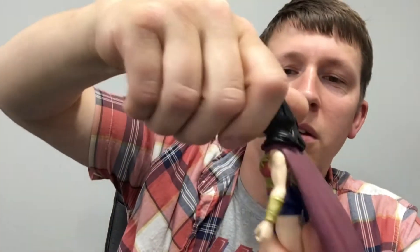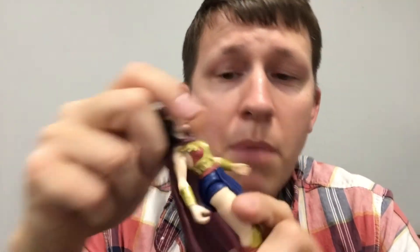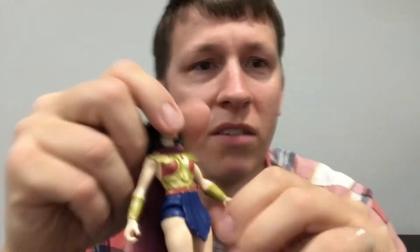She's got the same articulation — she's got arms and legs. Her head kind of moves but her hair makes it a little difficult. Her cape does come off, but I'm not gonna take it off because I don't want to — you can't make me do things I don't want to. How dare you.